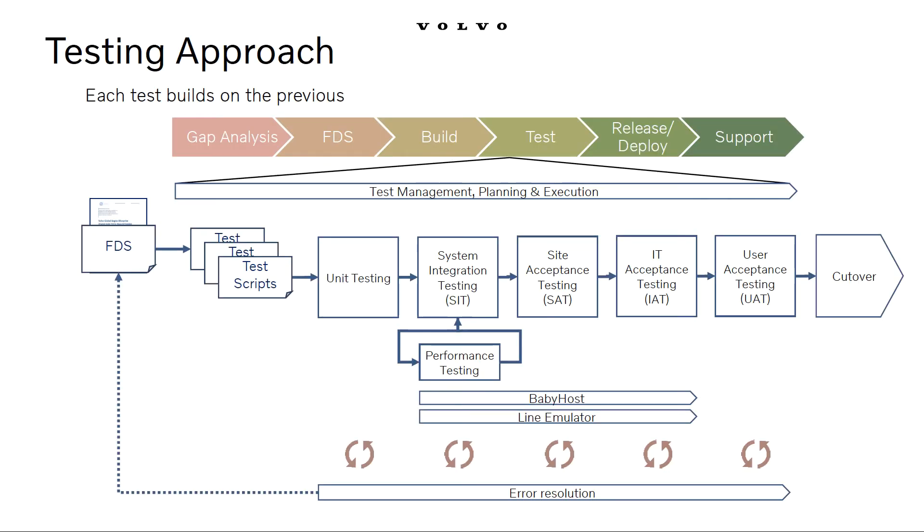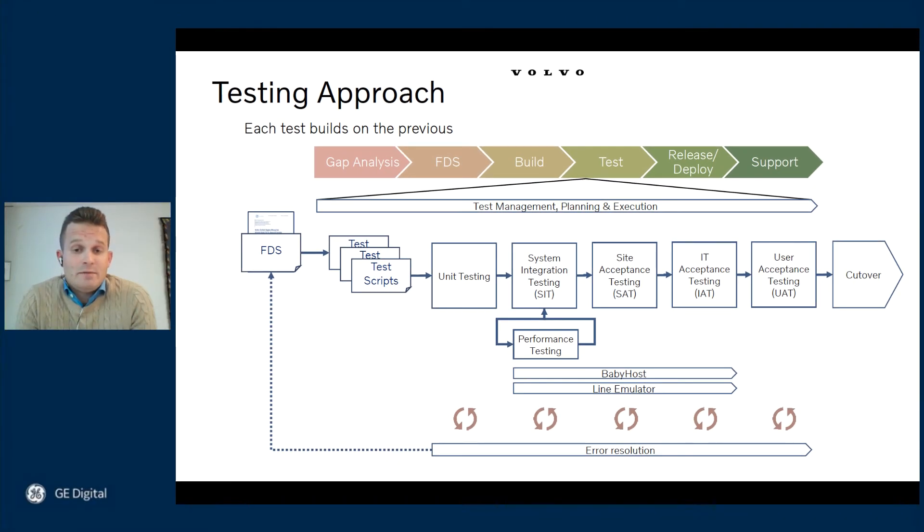Then we had the test-driven approach, which can also seem obvious — but now that we've implemented it, we have a hard time understanding how we could ever operate differently. We continuously get better at writing test cases and understanding interconnections. The documented test cases contain knowledge from our experts; basically, no development is performed until we have written the test cases, which are based on business requirements for a given capability. Once everything is developed, test cases verify that new code works as expected, and they are reused for regression tests. This significantly increased quality and precision of deliveries, and we started thinking about an agile, sprint-based development approach.